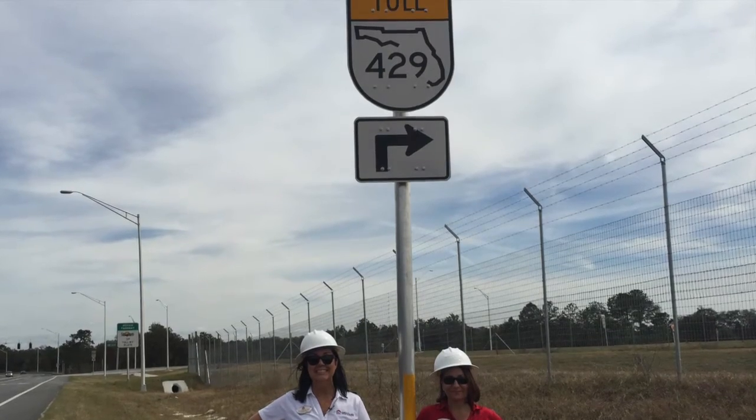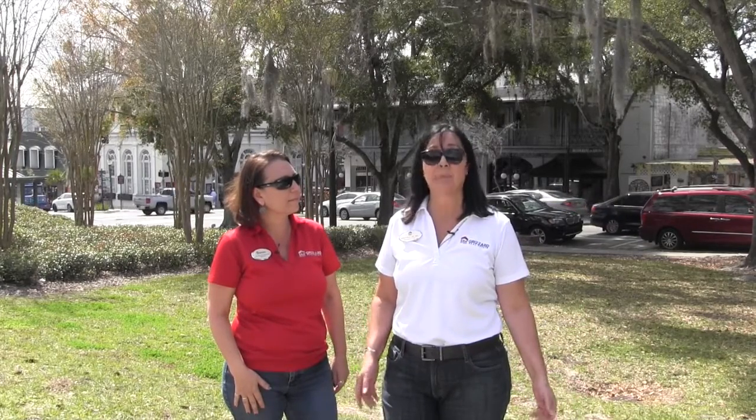Sullivan Ranch is convenient to the 429 Expressway. It's an easy commute to Orlando airports, theater, shopping, theme parks, and so much more. And after a day of playing or working in the city, you know that your home is just a short drive away.